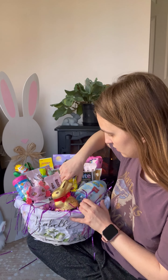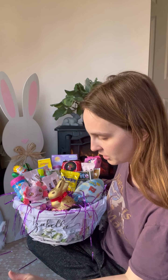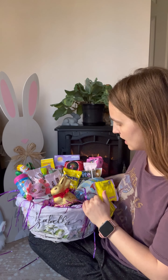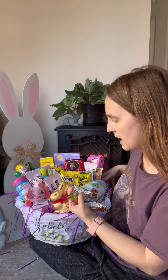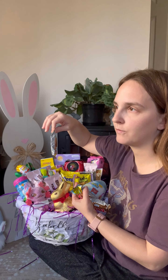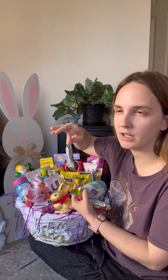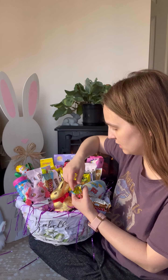We're getting pretty full here, but that's good because we're almost done. Some packs of Sour Patch Kids bunny edition, and three Twix eggs. I'm happy I only have two kids because a lot of things come in packs of four or six — it's really easy when you just have two kids to buy things and split them evenly between them.